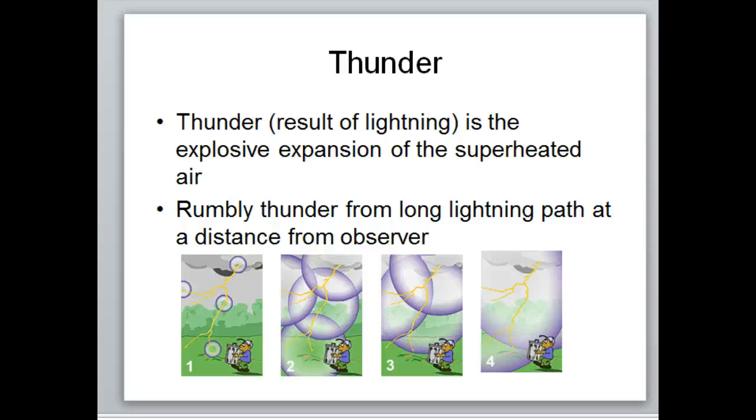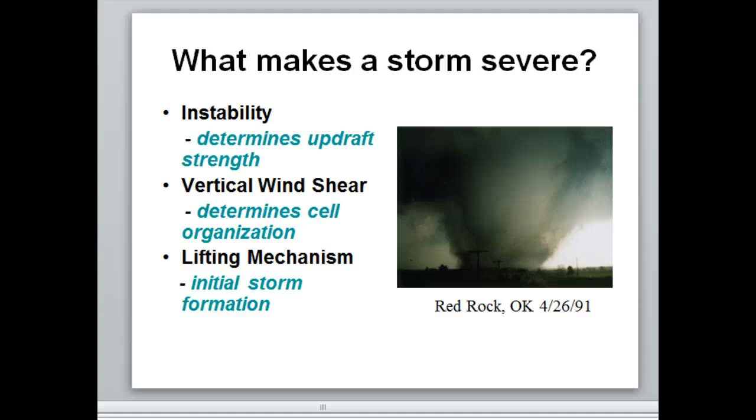What makes a storm severe? On top of the three regular ingredients — moisture, instability, and lift — you also need vertical wind shear. That means winds changing direction as you go up in altitude. At the surface winds might be out of the south, then southeast higher up, then more from the east. Speed shear also works: if winds increase very rapidly from the surface upward, that can impart spin. Think of it like walking down a crowded hallway where one side moves one direction and the other moves the opposite — eventually you'd get bumped into a spin. Same principle in the atmosphere.